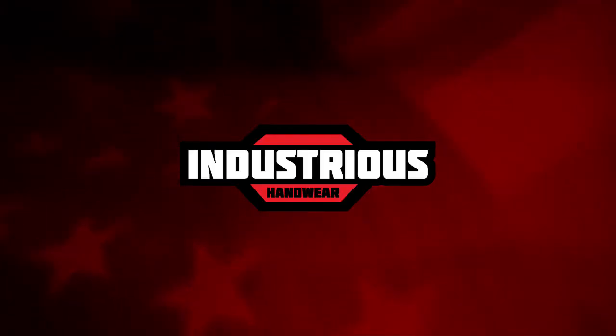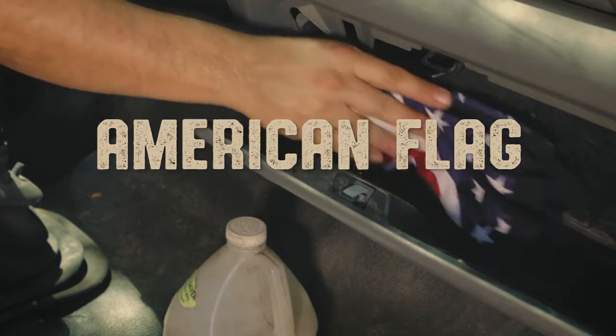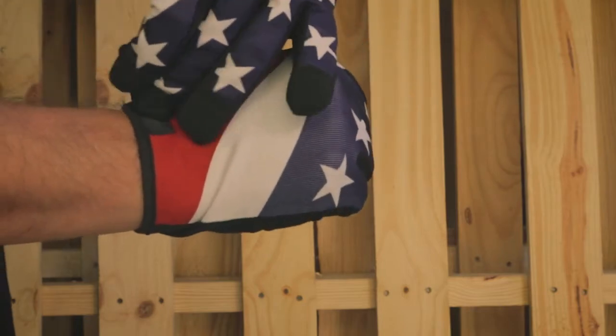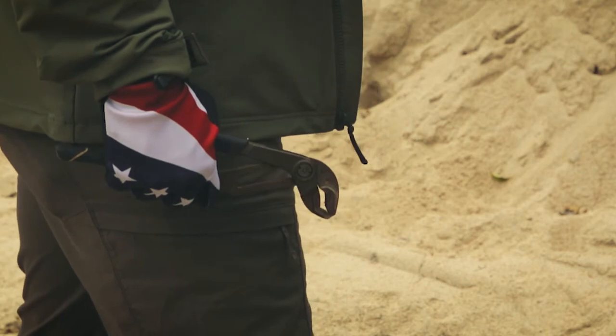Industrious Handwear. American flagged glove — work with pride flying the stars and stripes, emblazoned on advanced jersey knit stretch fabric on the glove backs, providing superior breathability and comfort for all-day wear.